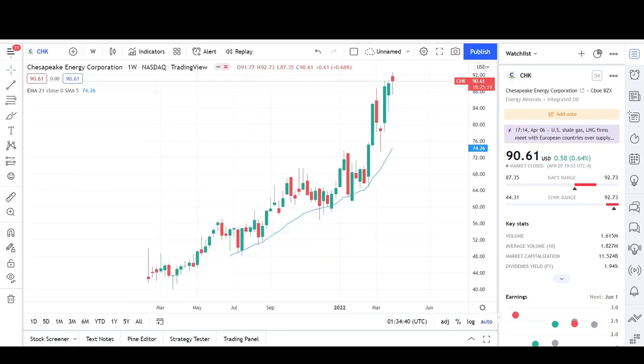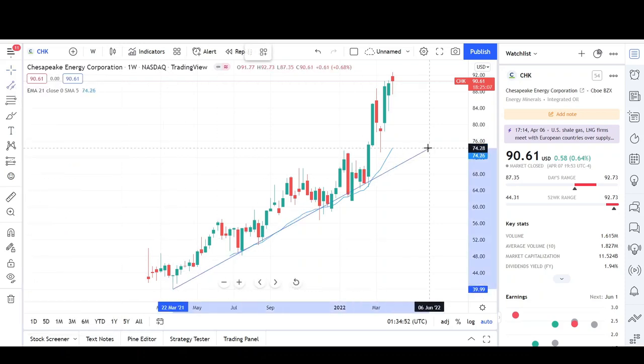Now let's look at the weekly chart. CHK is a fairly new stock — it IPO'd back in early February of last year. There was a nice uptrend formation that CHK was following, making higher highs and higher lows, but now we are getting pretty extended.